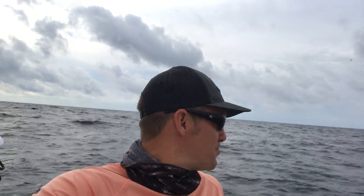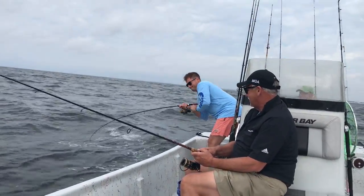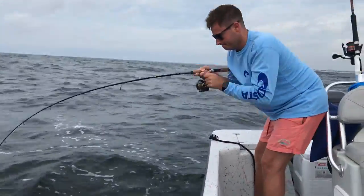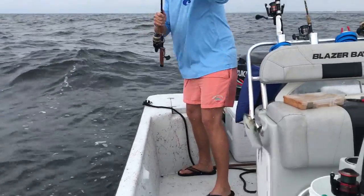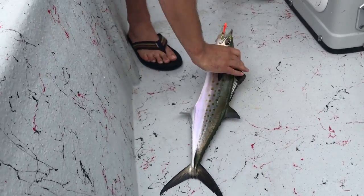I'll be surprised if somebody doesn't get seasick, honestly — this is the perfect seasick weather right here. Big rollers. Fish on, fish on! That sounds like a good one, man. He looks pretty big. There he is, dude. Good one. That's a good grade of Spanish right there. Fish tacos for days! That's a pretty one.